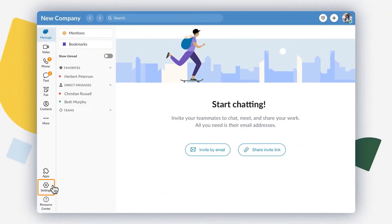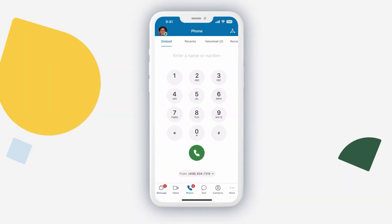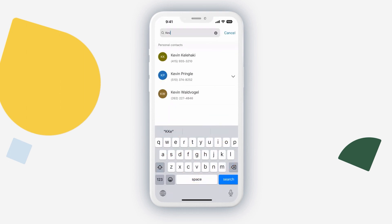Coming in at number two is the RingCentral desktop app. Desktop apps aren't anything new — every VoIP service provider we've talked about on this channel has had some form of a desktop app. However, RingCentral has recently made some advanced upgrades. These enhancements include making the app more intuitive, giving users a virtually similar experience on their mobile phone or computer so that things seem familiar when switching between devices. They've also made app performance much more responsive so you can make calls and access your call history and voicemails much faster than before.